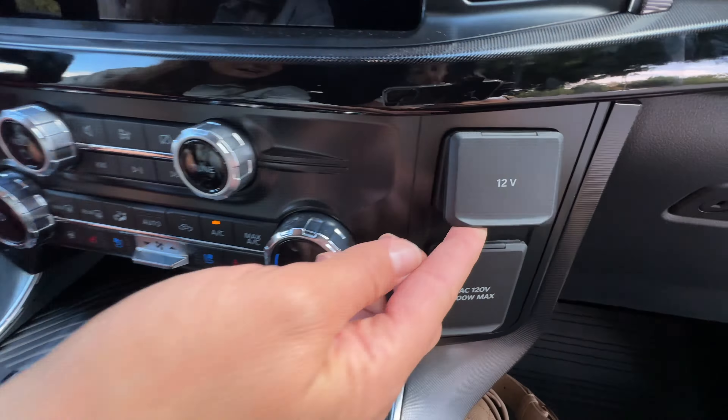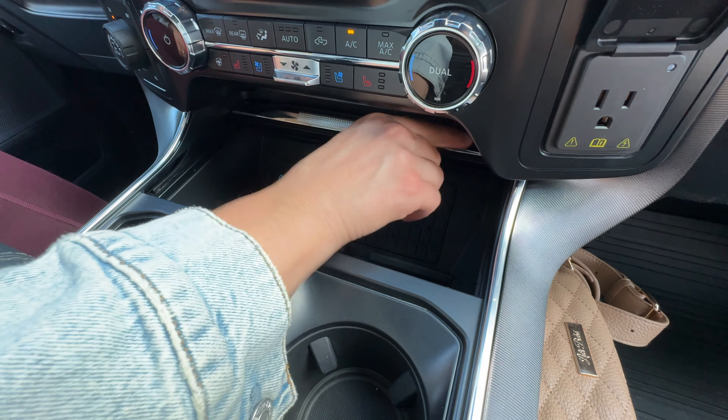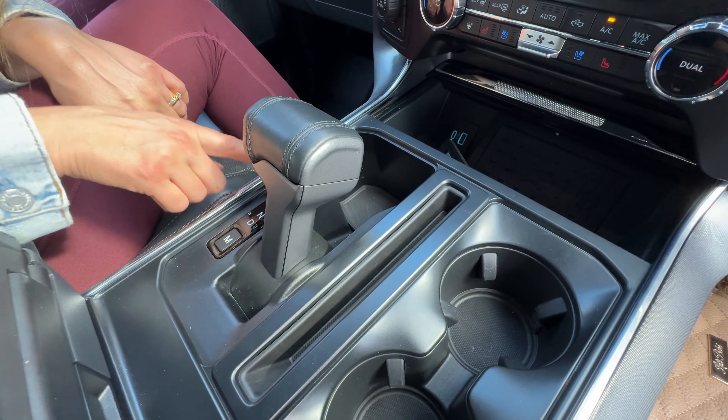Over here you have a 12-volt and an AC outlet, and under the carbon fiber gnarled finish you can slide that back to see your wireless charging pad, two USBs — an A and a C — and over here you have a slot where it's nice to put your phone.